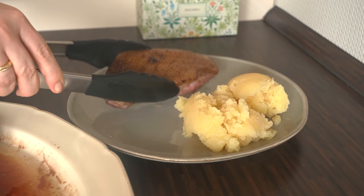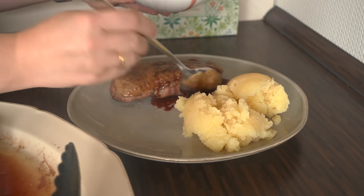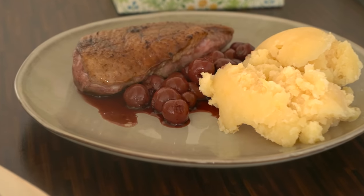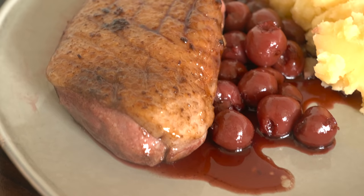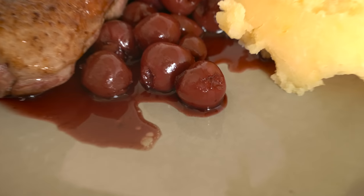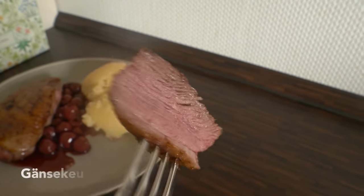And there you go — this is a simple pan-seared duck breast with crispy and golden-brown skin and a perfectly pink and juicy interior. For me it is a restaurant-quality dish and it has to be eaten at least once at Christmas time. Although duck breast is usually served with orange sauce, we created this wonderful cherry one because that's what we like more, and in our opinion mashed potatoes go perfectly with it.